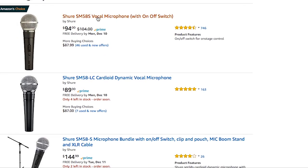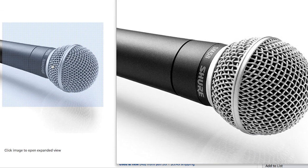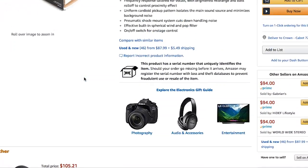Number three is the Shure SM58. The SM58 is by far the most requested and most manufactured mic — it is the industry standard for a reason. They're super tough, you can beat up on them, they sound good, and they're flat so they're easy to EQ. As you're building your microphone inventory, the SM58 needs to be one of your first purchases. You can get it switched or non-switched — both sound the same, but I'd recommend the switched model so you have on/off control right at the mic.